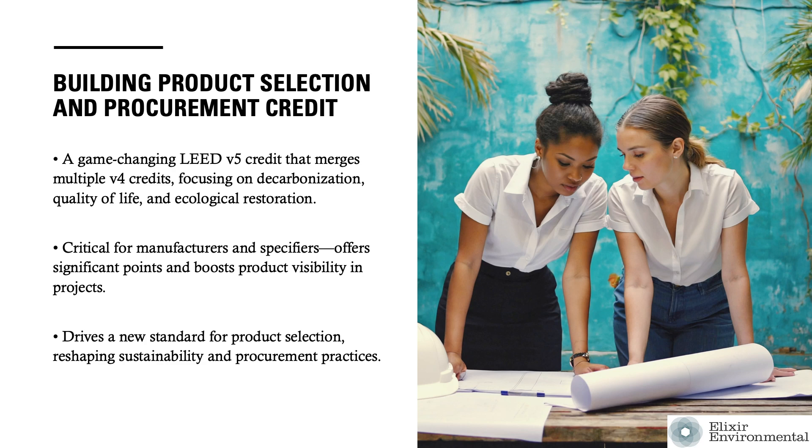The Building Product Selection and Procurement Credit is one of the most important LEED V5 credits for building product manufacturers. The credit is also critical for design professionals to understand since it significantly affects product specification. Some sustainability experts call it the LEED credit that changes everything. This credit is one of the few in LEED V5 that focuses on all three impacts: decarbonization, quality of life, and ecological conservation and restoration.